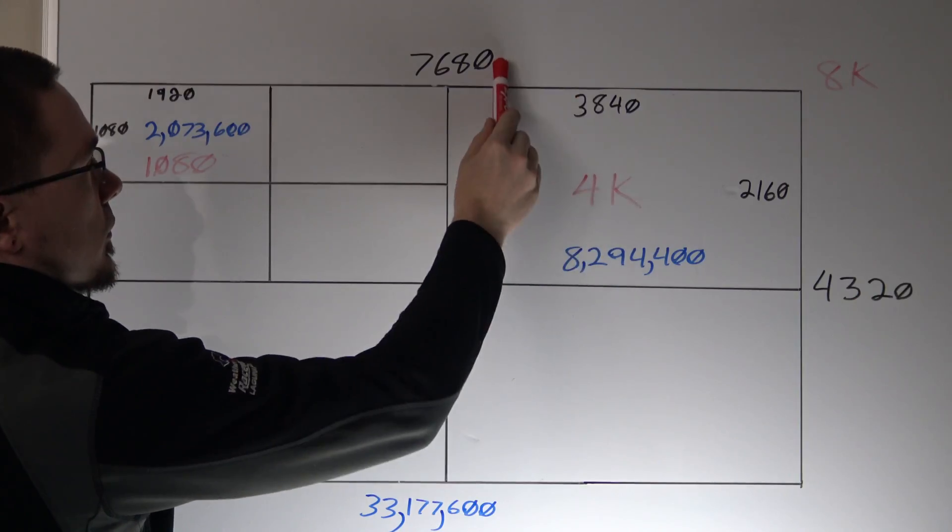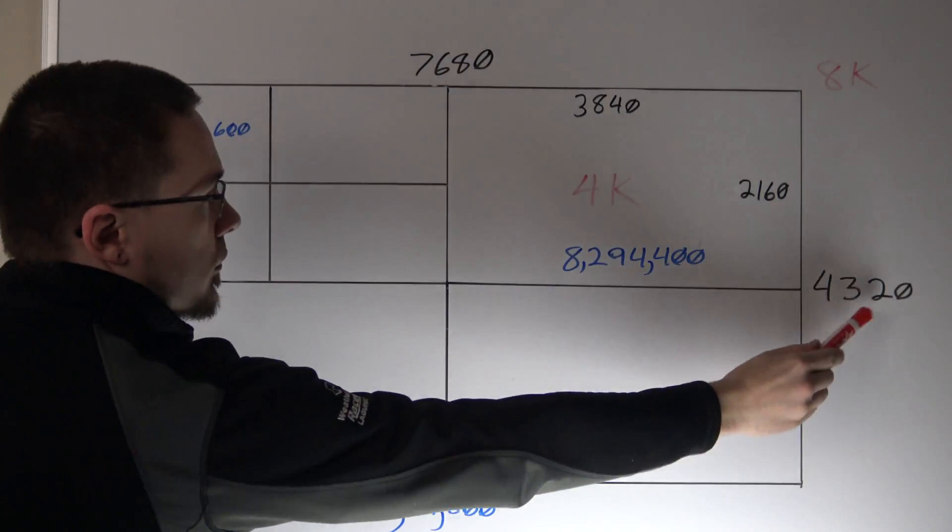8K follows the same logic, if you're talking about TVs. It's twice the horizontal and vertical of 4K, at 7680x4320. We're still likely far away from seeing this in the mainstream outside of major theaters and computer enthusiasts' homes.